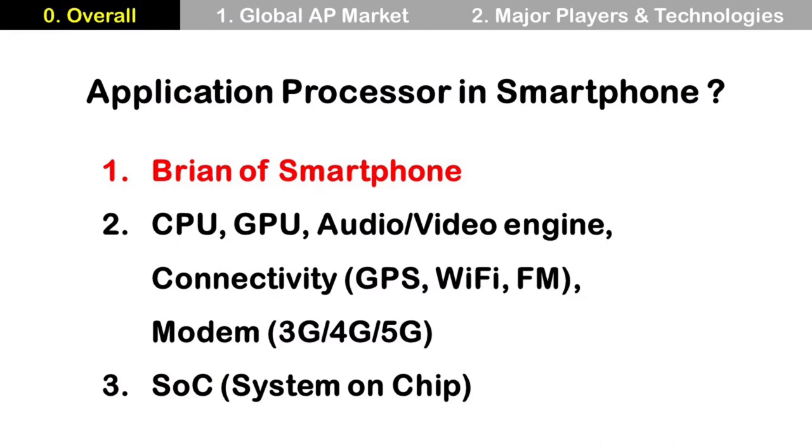The application processor is like the brain of the smartphone and it performs key functions. It has a CPU, GPU, audio and video engine, connectivity, and modem. It is a system-on-chip format, meaning all these functions are integrated into one chip.